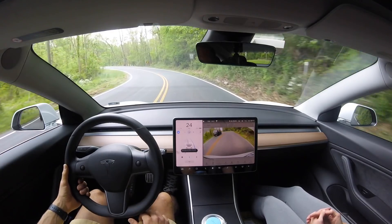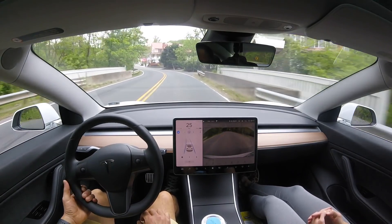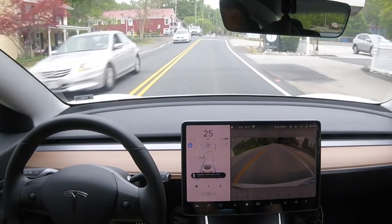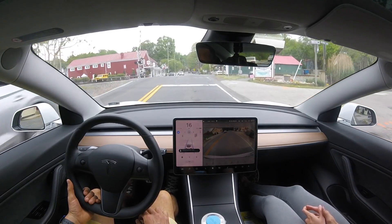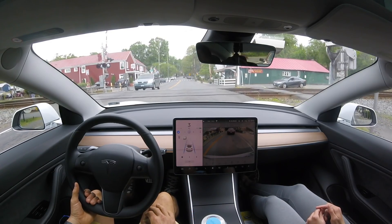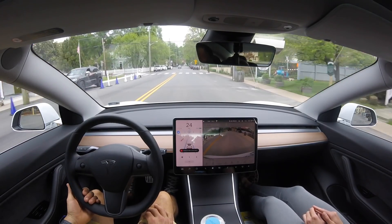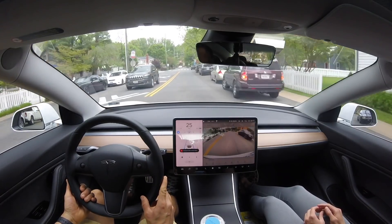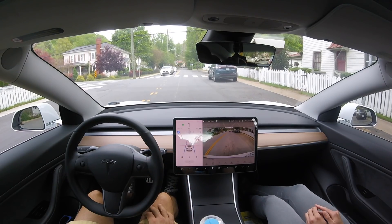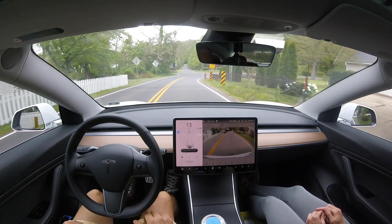Here we are in a small part of town where I always try to catch the train. Unfortunately, I didn't catch it here, but with this new software update, the car is saying there is a traffic light here and you need to acknowledge before it will go through. I let the car come to almost a complete stop before acknowledging that there's no train and we can cross. In a previous video, it would show the light on the center display but would not stop or require acknowledgement before going through. So that's a meaningful improvement.